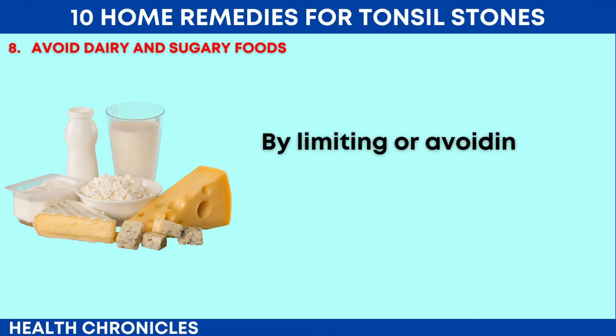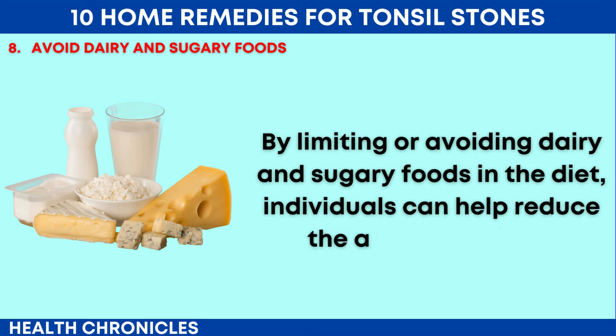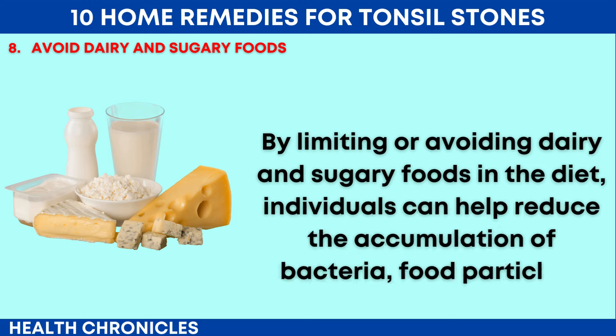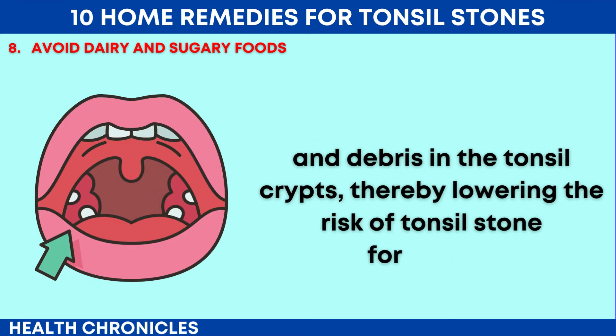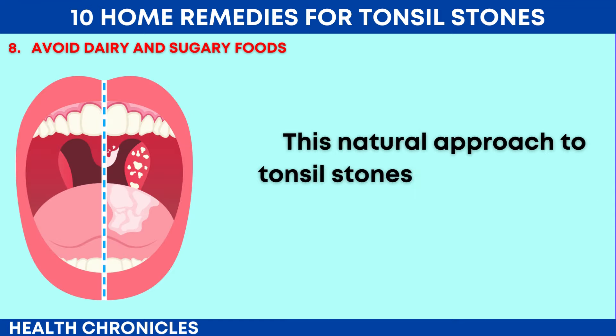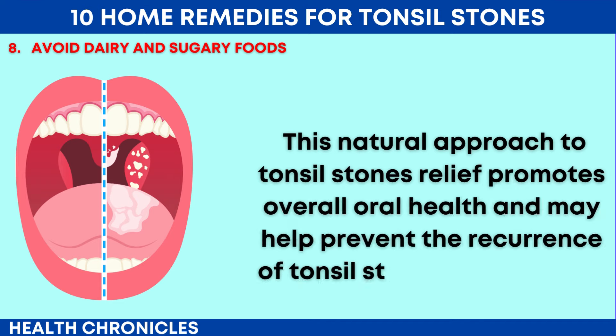Bacteria feed on sugars and produce acids that can erode tooth enamel and contribute to the development of tonsil stones. By limiting or avoiding dairy and sugary foods in the diet, individuals can help reduce the accumulation of bacteria, food particles, and debris in the tonsil crypts, thereby lowering the risk of tonsil stone formation. This natural approach to tonsil stones relief promotes overall oral health and may help prevent the recurrence of tonsil stones in the future.